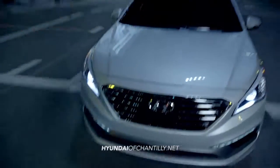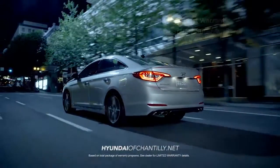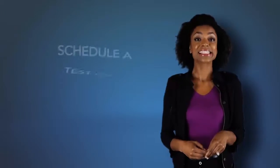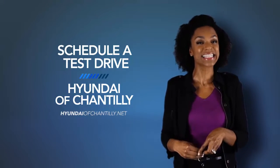Get ready to launch! Hyundai has built an entirely new driving experience from the ground up with the 2015 Hyundai Sonata. Schedule a test drive of your very own at Hyundai of Chantilly today.